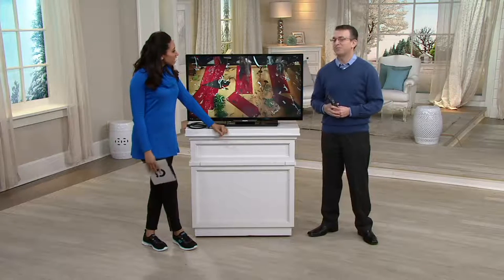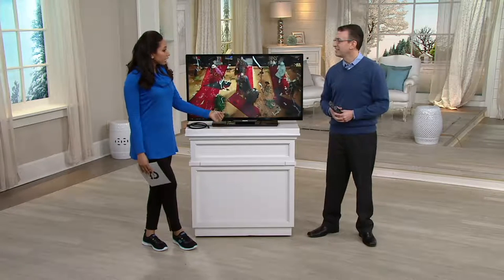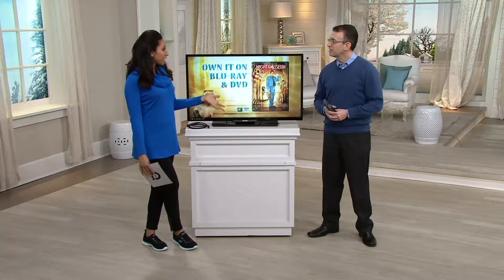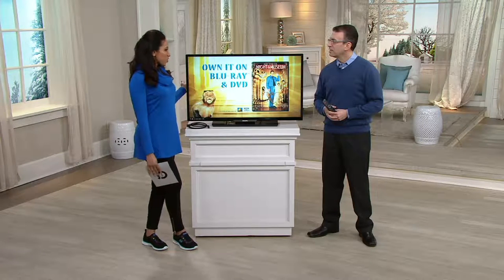Welcome in. Happy New Year, good to see you again. Happy New Year too, Gabrielle. So we were just talking — this is a great price for all the features that you're getting from a brand name that's so well known around the world: Philips.